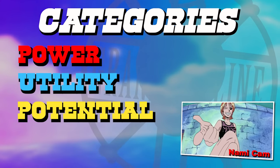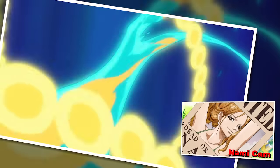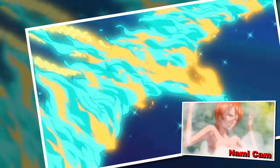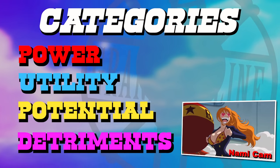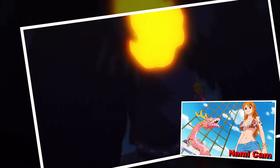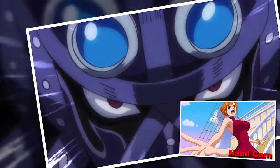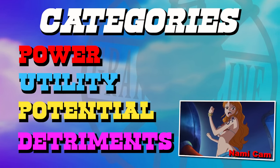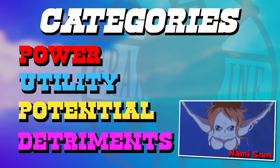The third section is potential, which mainly exists to balance out fruits possessed by terrible wielders — fruits with great potential power that we have no demonstrated evidence of. This category also favors devil fruits that have demonstrated uses beyond their initial power granting, like the Gomu Gomu no Mi with its demonstrable evolution. Finally, we have detriments — designed to account for fruits that actively curse their users more than usual, with innate negative qualities users need to overcome.